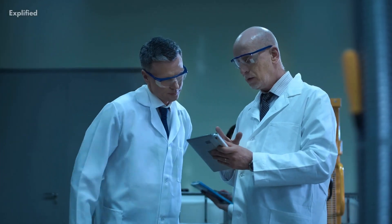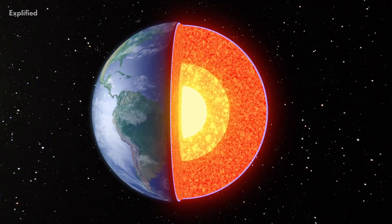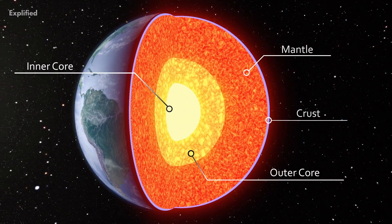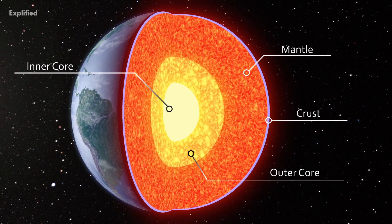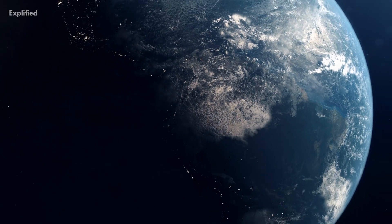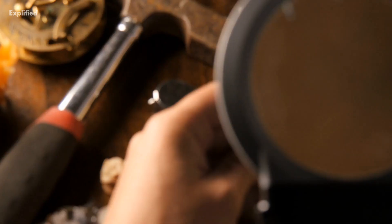Scientists may have underestimated the number of layers on Earth. According to recent findings, the Earth's solid inner core may contain a buried layer, or inner inner core, if you want to name it. Although the exact composition of this layer is unknown, it may be related to changes in iron structure at high pressure and temperature.